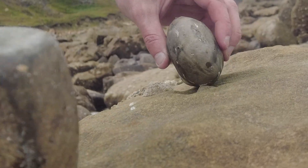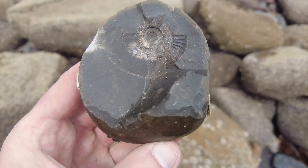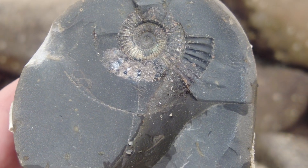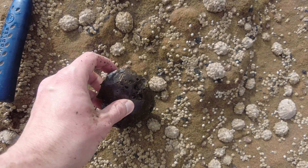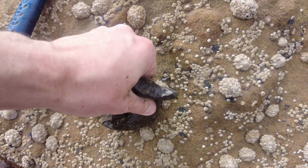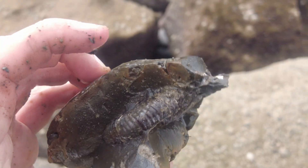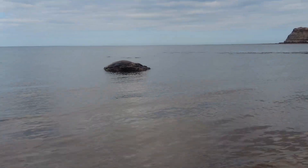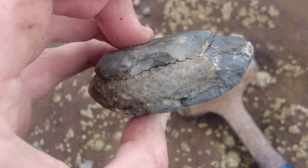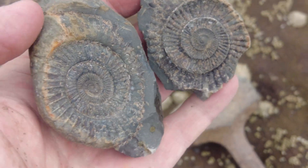I'd be pretty surprised if this one doesn't contain anything. A beautiful middle of a pyritized example. Another hammer blow here has opened up this Dactylioceros specimen — nope, not fully, so I'll take that one back as well.